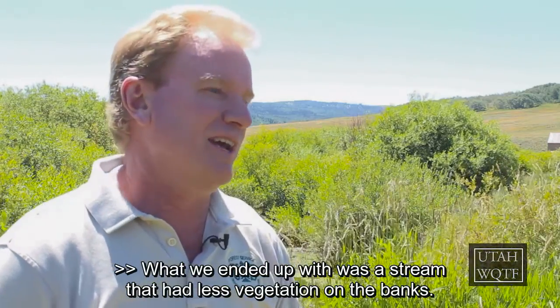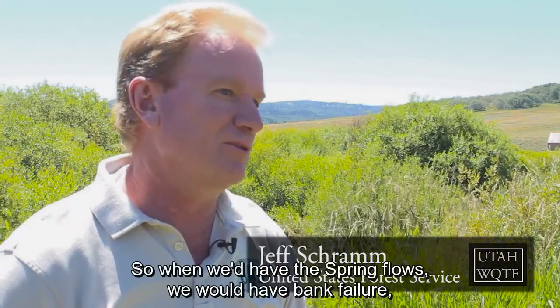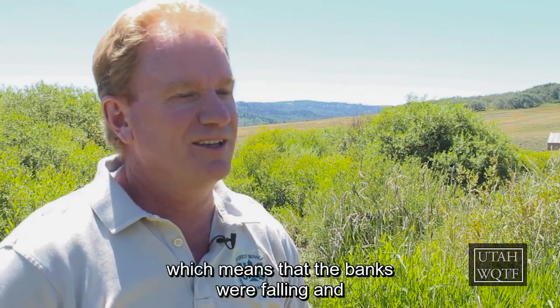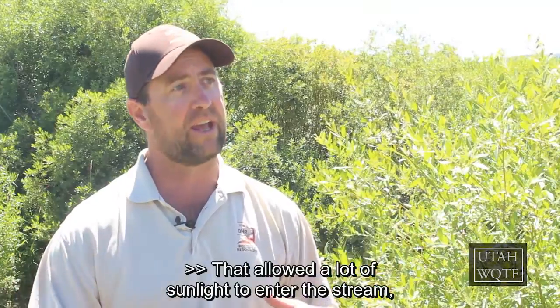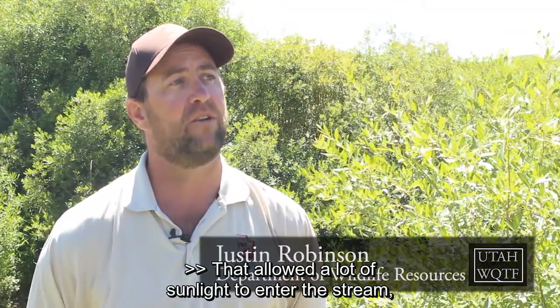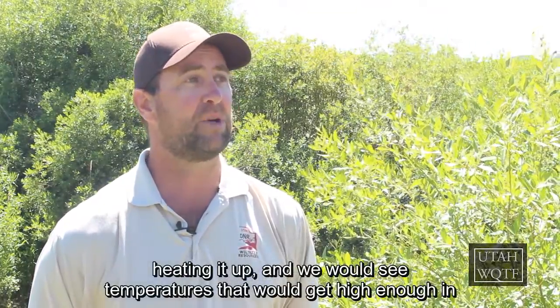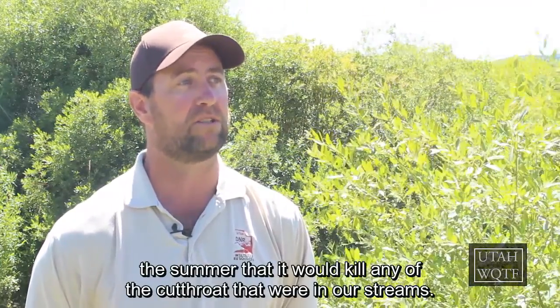What we ended up with was a stream that had less vegetation on the banks and more raw banks. So when we'd have the spring flows, we would have bank failure, which means the banks were falling and sediment was being dropped into the stream and transferred down to the reservoir. That allowed a lot of sunlight to enter the stream, heating it up, and we would see temperatures get high enough in the summer that it would kill any of the cutthroat that were in our stream.